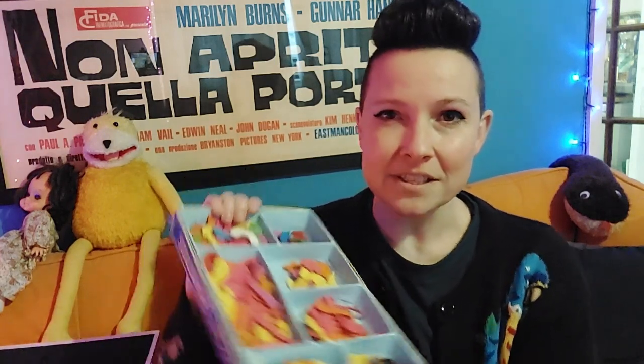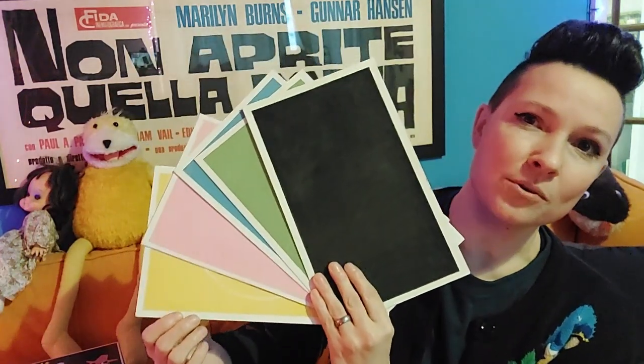Inside a box of Fuzzy Felt you'll find an array of felt pieces of different shapes and colours, usually quite vibrant depending on the theme. The idea is that you have your backing board — these are some of the backing boards from the various sets — and you place the pieces onto the board, they cling like magic, and then you can take them off afterwards. There's no waste and you can make image after image using the same pieces.